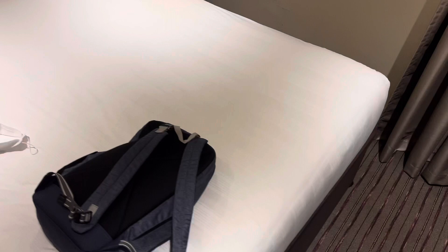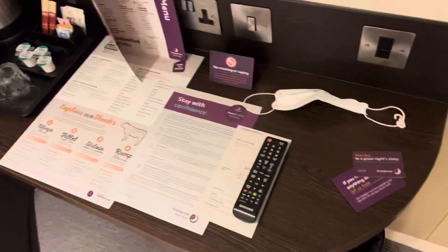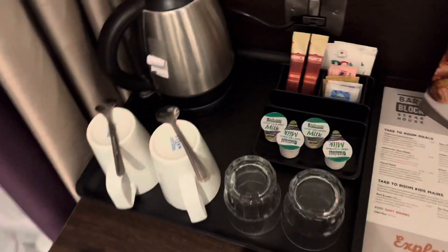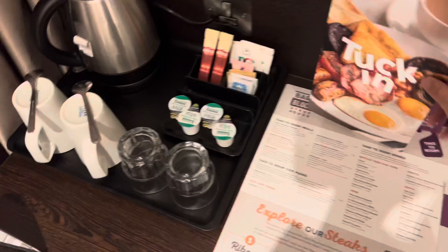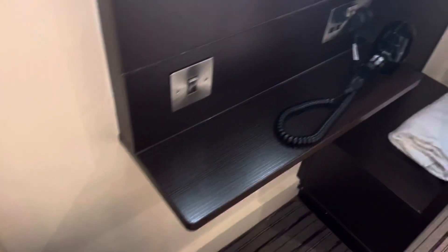A pretty typical Premier Inn bed — a comfortable bed for two — and a desk for you to work on if you need. There are UK power sockets and power points, a kettle, instant coffee, tea, two mugs, two spoons — pretty standard for a Premier Inn in Bristol. There's also a hairdryer and mirror on the side.